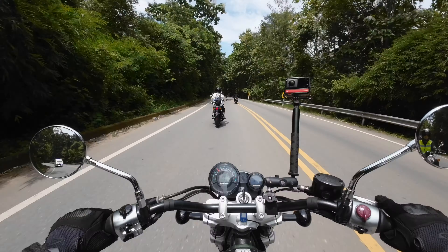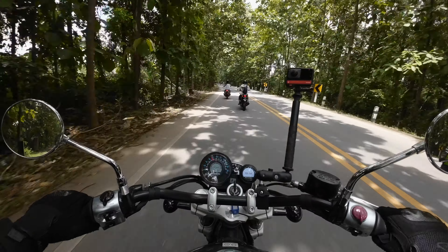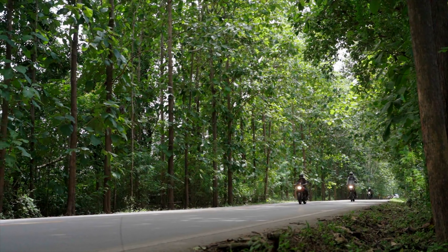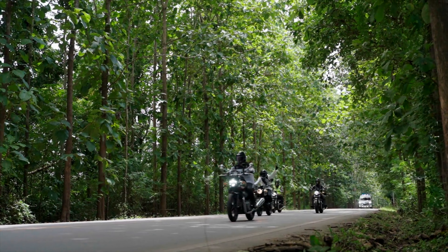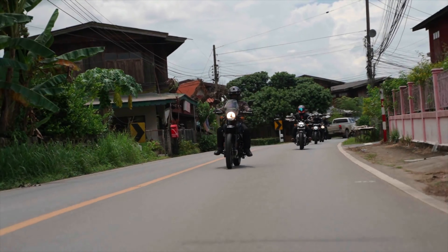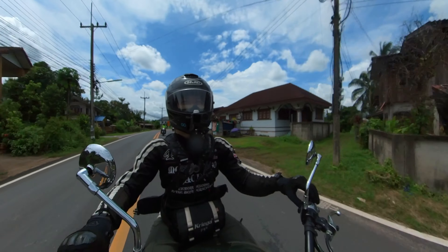Mountain roads, baby. Quality of the tarmac is just immaculate — it feels so smooth. The road quality under my feet is just... this is nice. Gorgeous riding. Absolutely gorgeous riding. What a cute little town — all of the old houses. So much more pleasant than riding in Bangkok. This is so lovely.